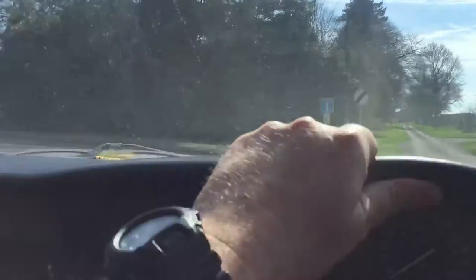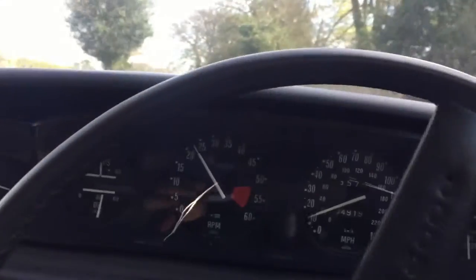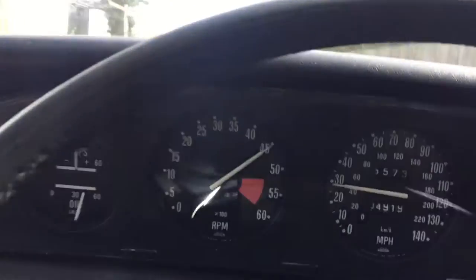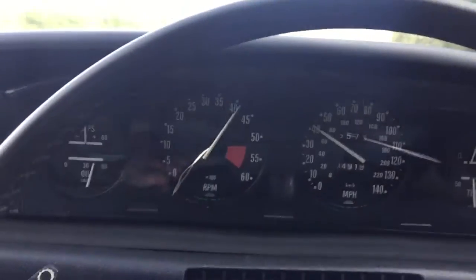Being a late car, this one has got optional power-assisted steering, and goes just like a Rover should. These were always an exciting car.